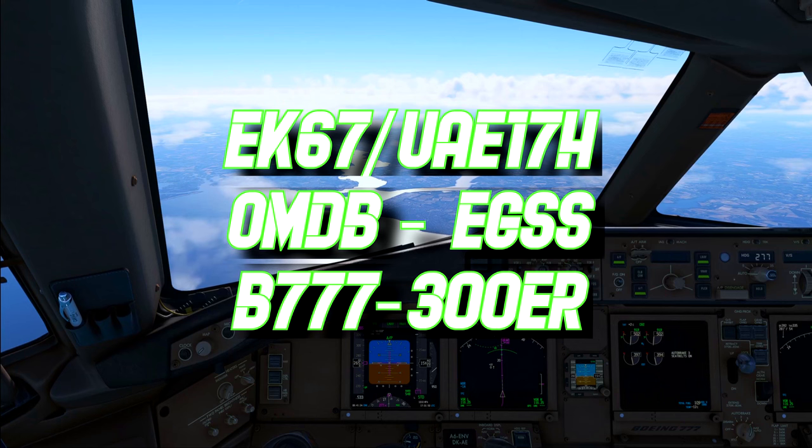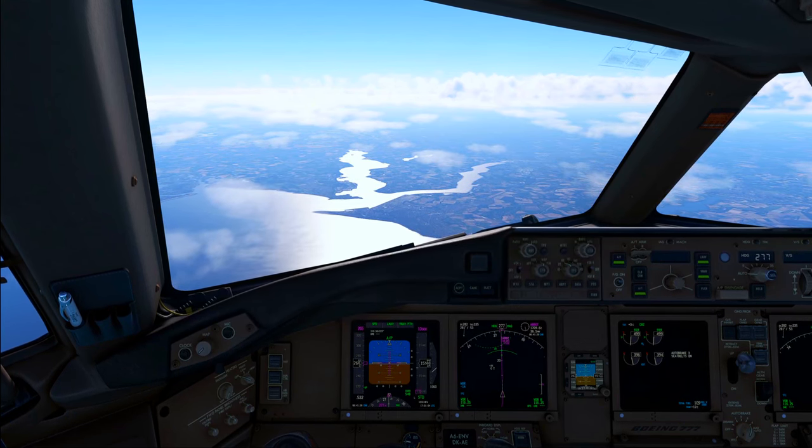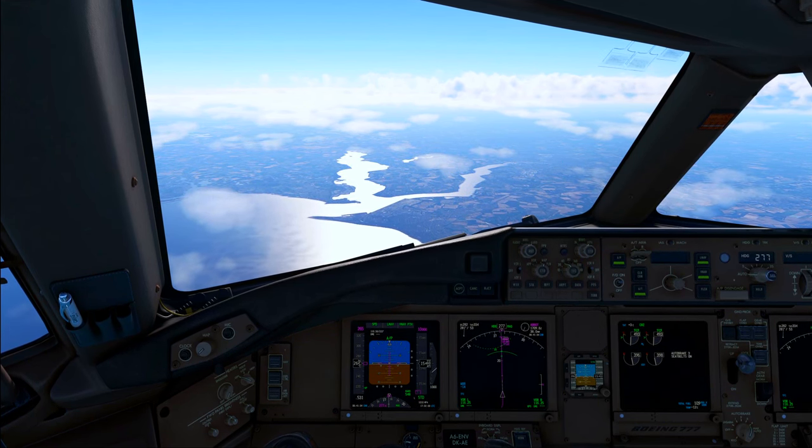RAN2281 is ready for pushback and start up. RAN2281, Roger, stand 63 left, just as far as approved, QNH 1009.